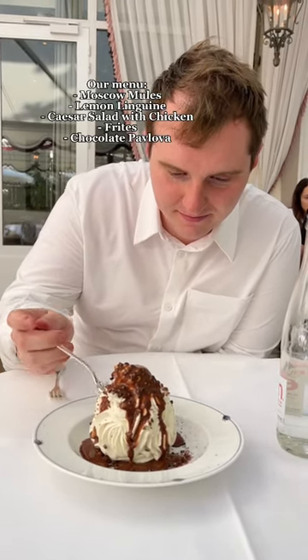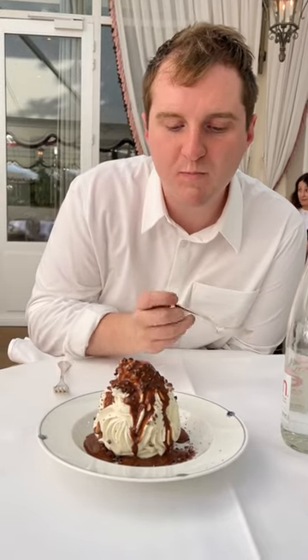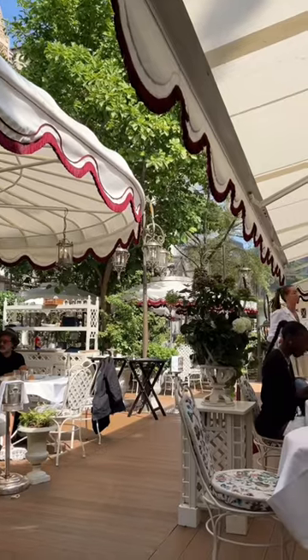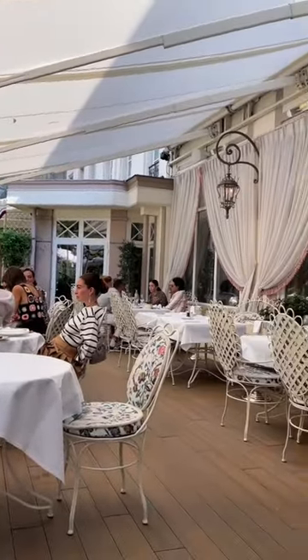This chocolate pavlova was literally incredible. I did get a sense that the servers weren't too excited about what we ordered, because there are a lot more expensive things on the menu, but we just couldn't justify it for lunch.